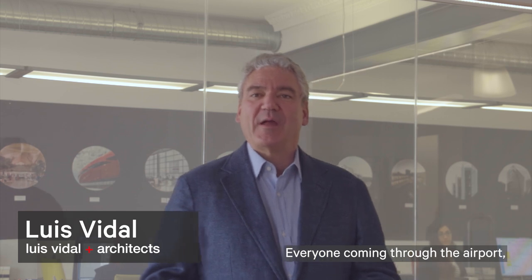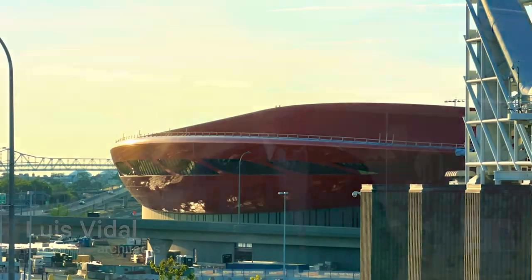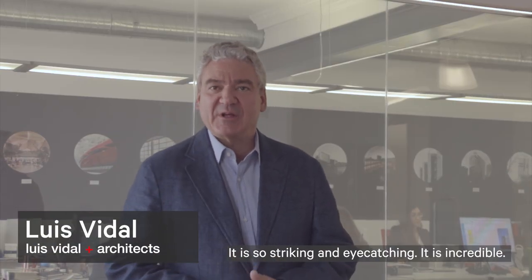Everyone coming through the airport and everyone coming out of it sees it. It is so striking and eye-catching. It's incredible.